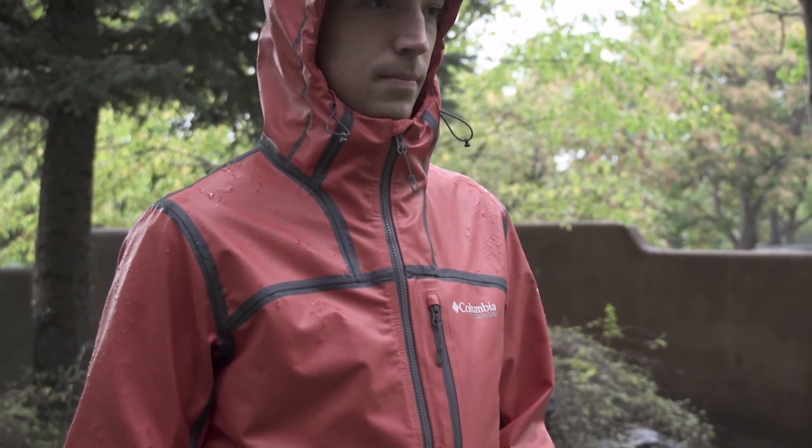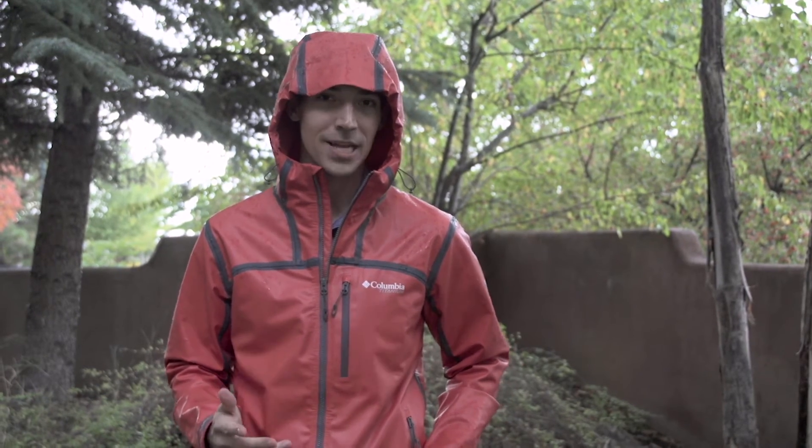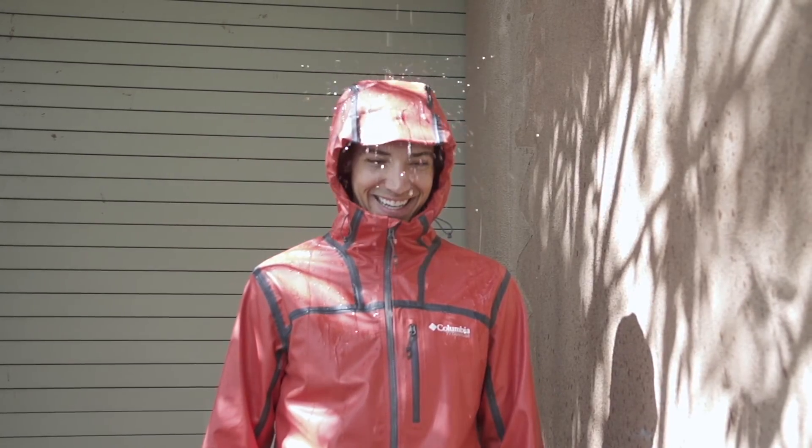So the new softshell is gonna hit shelves this spring, it's gonna retail for $180. I can honestly say this has become one of my favorite jackets. I've never had a rain jacket that just didn't wet out on me before, and I've used this thing in some pretty torrential downpours — it's totally fine. Look forward to keep testing it out and look for it in spring 2017.